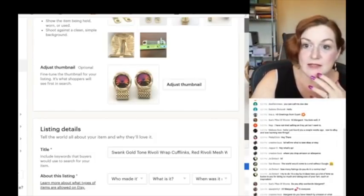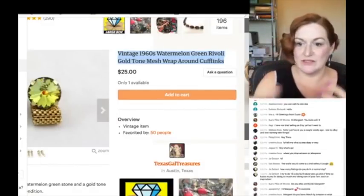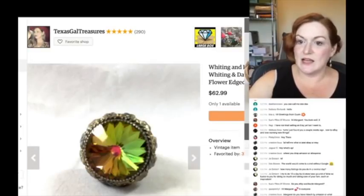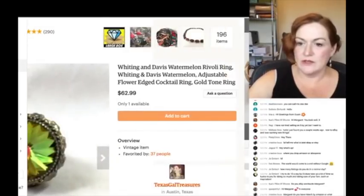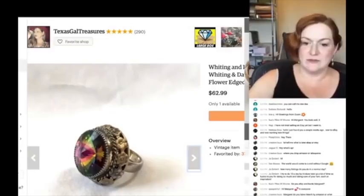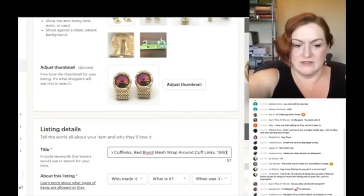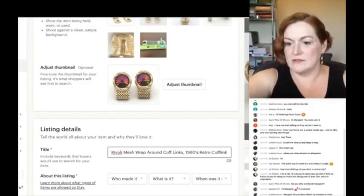Looking back at my past listing, I didn't take full advantage of my title. I don't necessarily put 'vintage' unless I've run out of ideas — '60s' I might add if I can't find anything else. Here's another listing I had that sold — a ring, not cufflinks — but it might still have some cool keywords: 'Whiting and Davis watermelon ring, adjustable flower cocktail.'